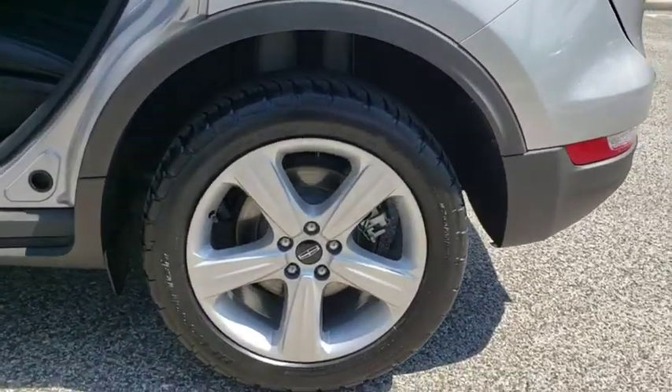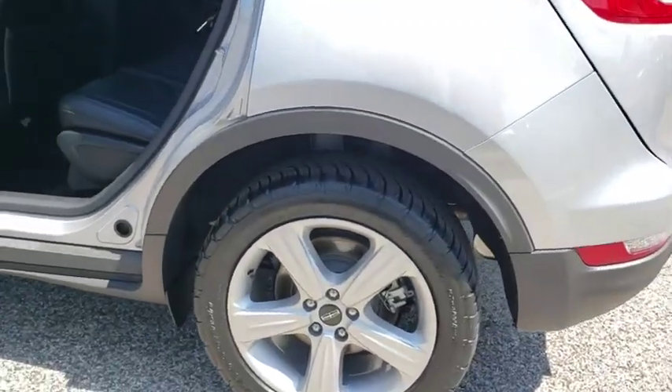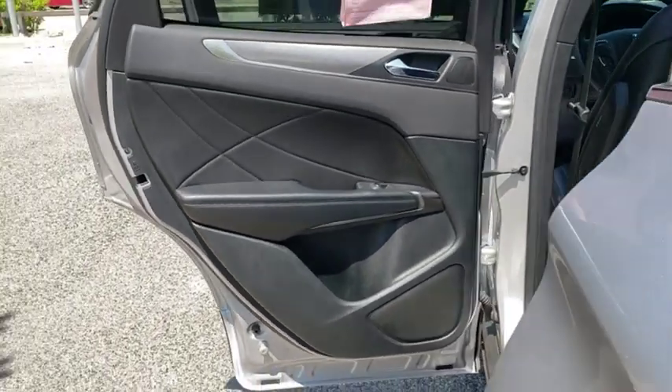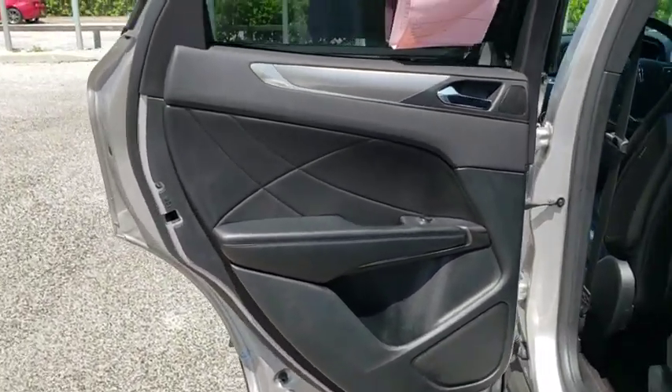Bluetooth, power steering, adjustable steering wheel, keyless start, auto dimming rear view mirror, aluminum wheels, four-wheel disc brakes, floor mats, cruise control.